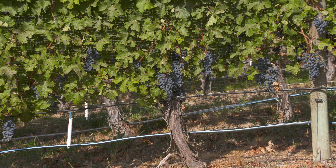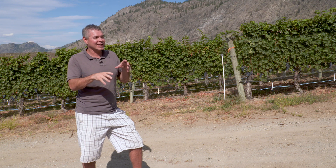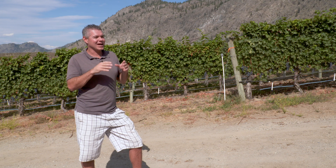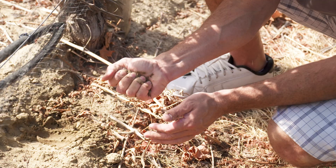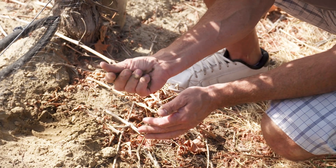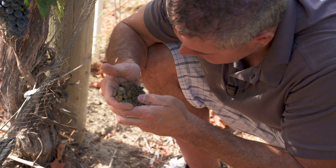But here at Nk'Mip Cellars we make a wide variety — Cabernet Sauvignon, Merlot, Syrahs, and then from Oliver some Chardonnay and some Riesling. Just a hundred meters to the south of this vineyard here, where we have this kind of clay-sand, we have darker soils and we grow our Syrah in that. What happens is you've got a really hot site but darker soils, and it really gets this distinct earthy character coming out of the Syrah.